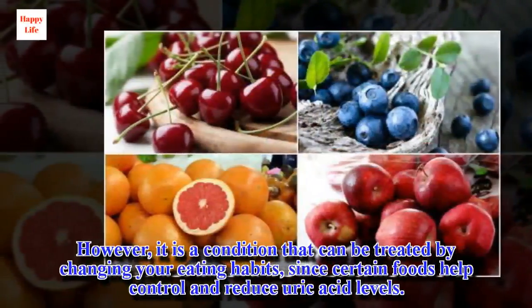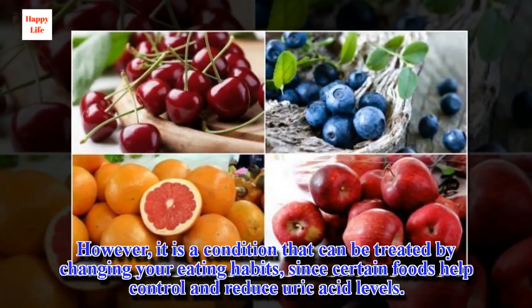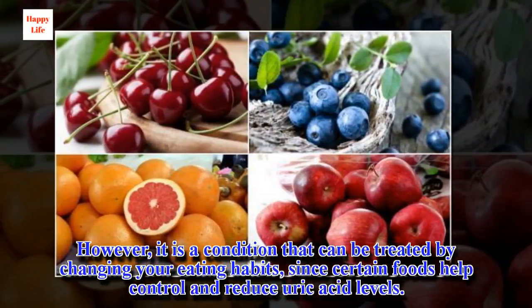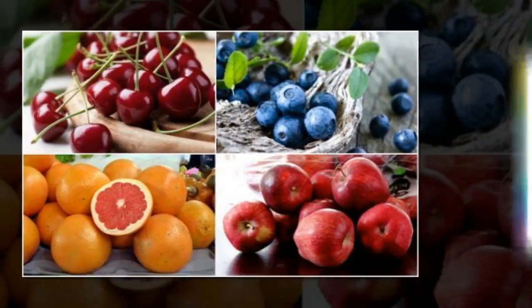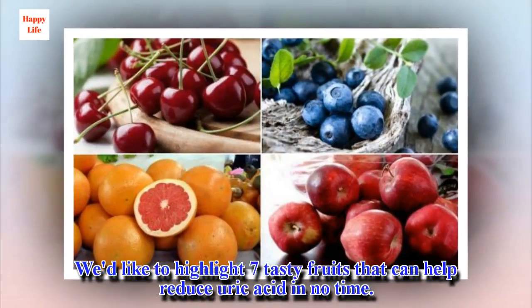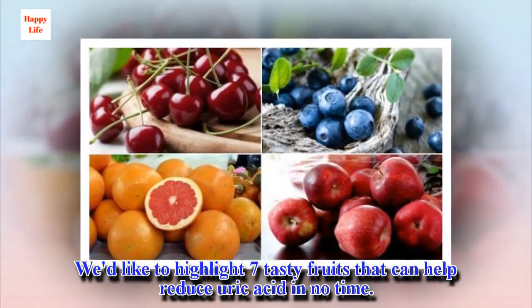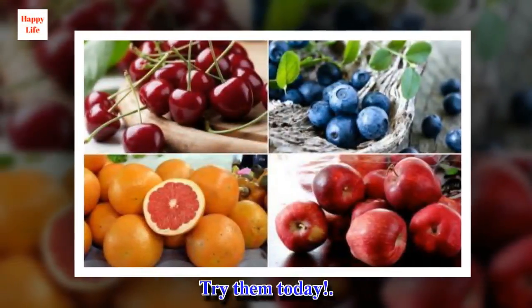However, it is a condition that can be treated by changing your eating habits, since certain foods help control and reduce uric acid levels. We'd like to highlight seven tasty fruits that can help reduce uric acid in no time. Try them today!